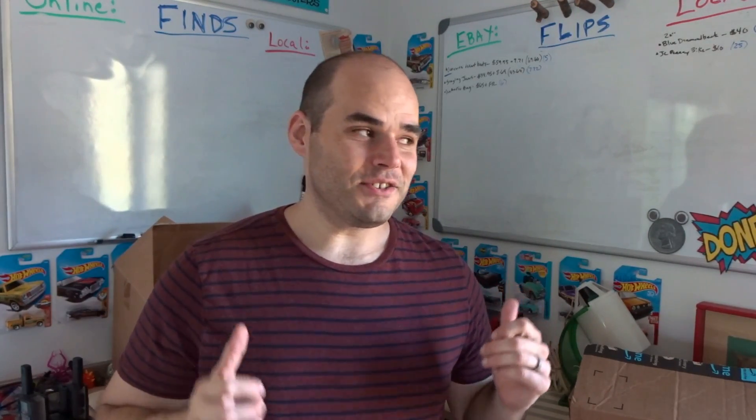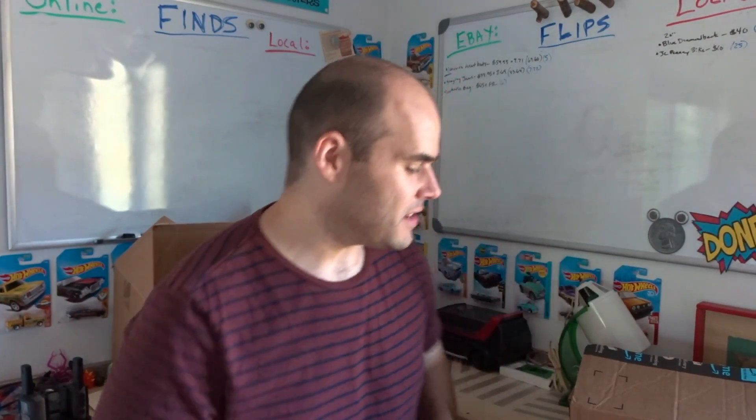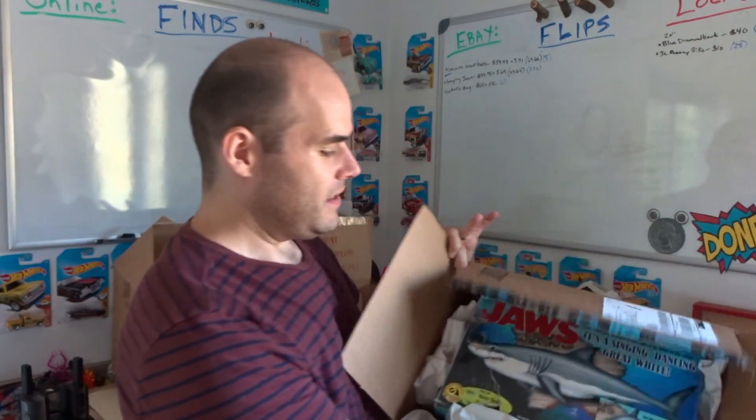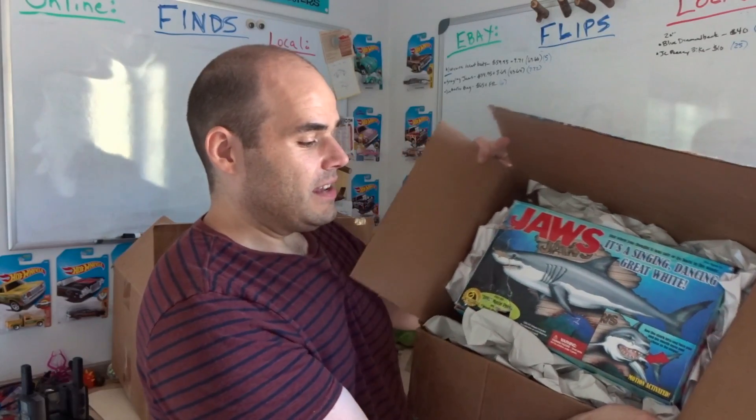I had a couple of eBay sales. Today is Thursday and I did some garage selling and found a bunch of really cool stuff. I need to get these ready to ship because I have about 40 minutes before the post office closes. First item that sold is the Singing Jaws — think of a big mouth Billy Bass except the Jaws version. It moves its head, moves its mouth, sings the Jaws movie theme and Mack the Knife. It's kind of annoying — it's really loud — but it looks pretty cool.